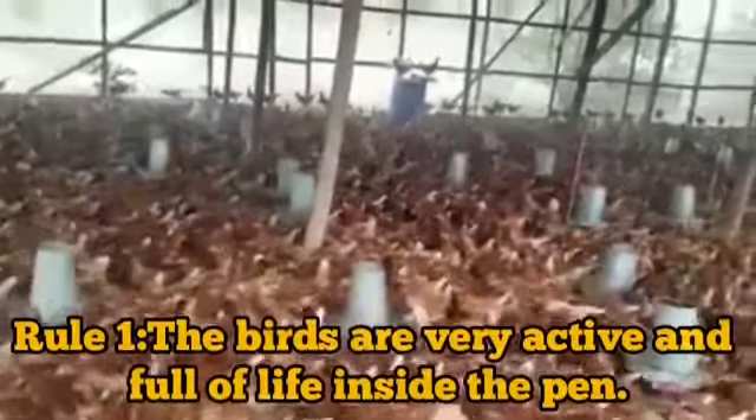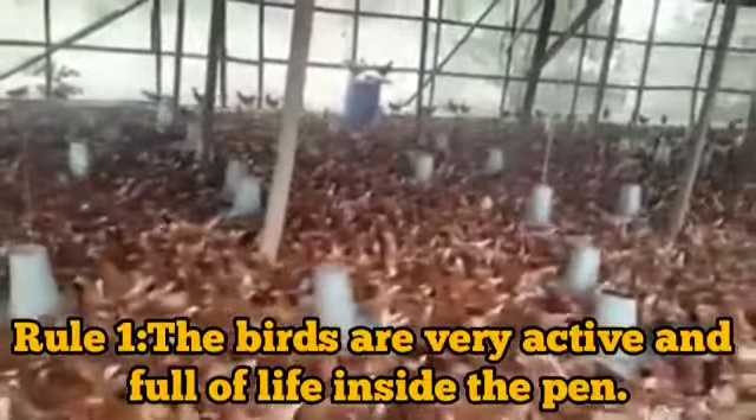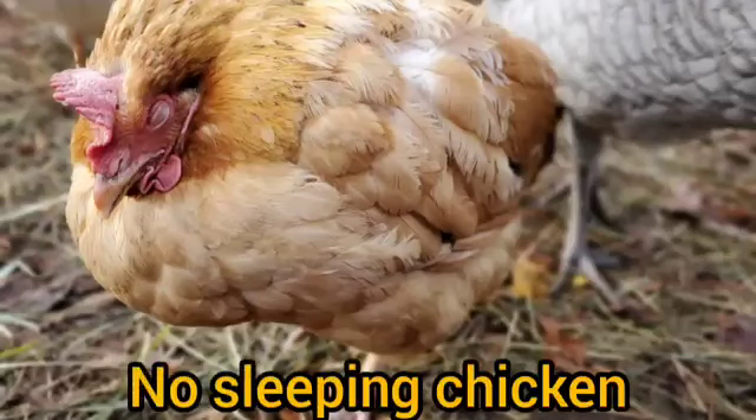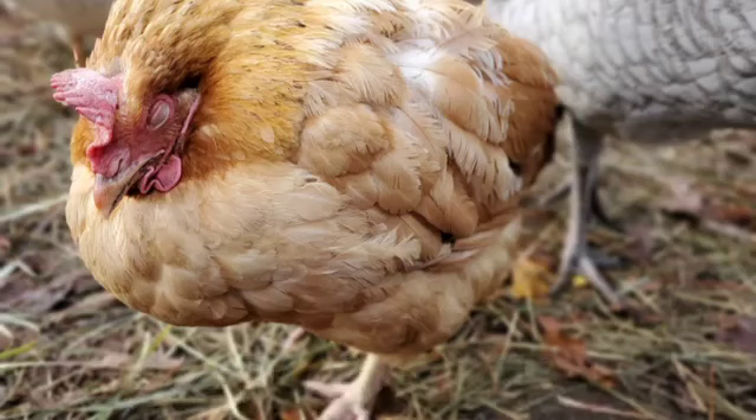Rule 1: The birds must be very active and full of life inside the pen. None should be found sleeping or isolating herself from the rest of the flock. If such is seen, there is a high possibility that the affected chickens are not feeling well.